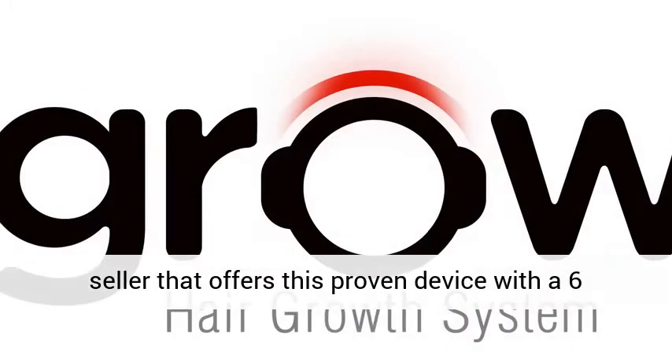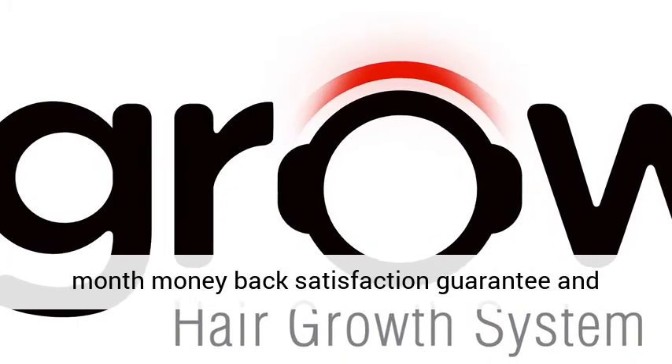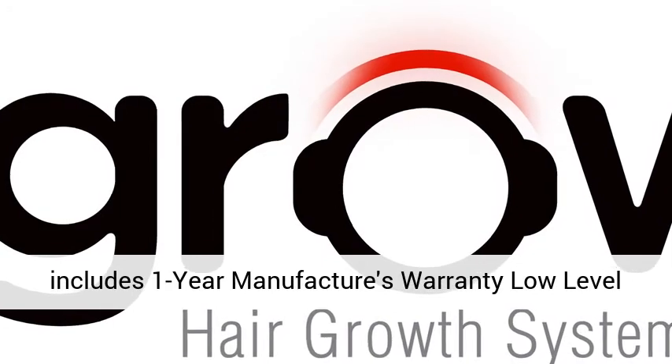Amazon is the only authorized science seller that offers this proven device with a six-month money-back satisfaction guarantee and includes a one-year manufacturer's warranty.